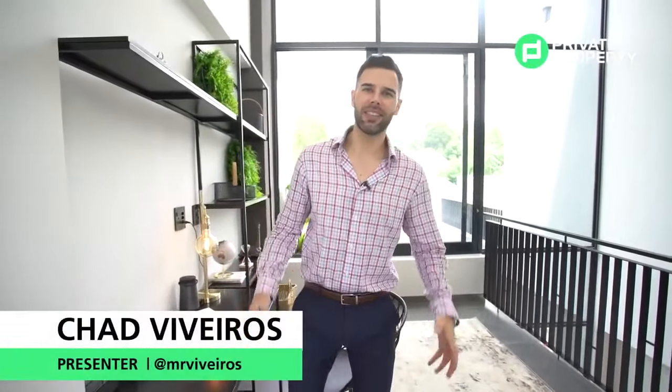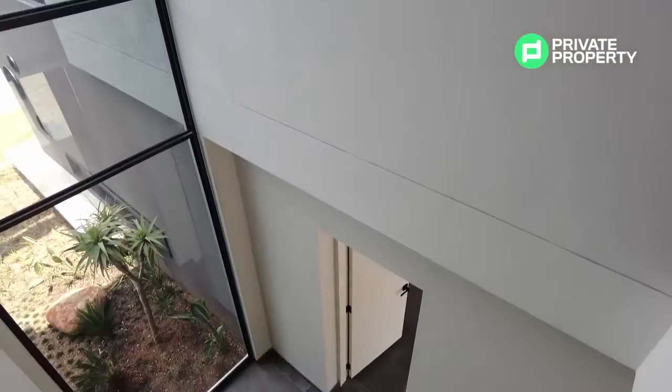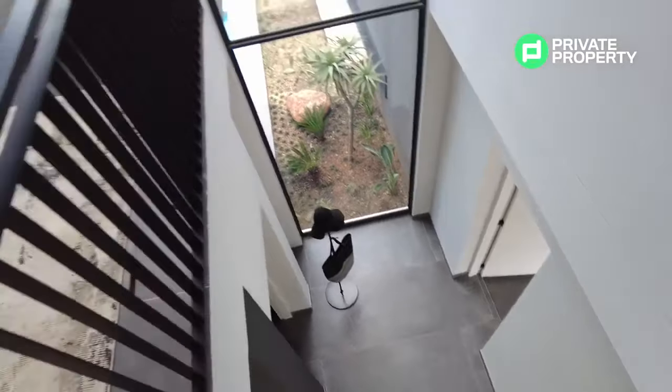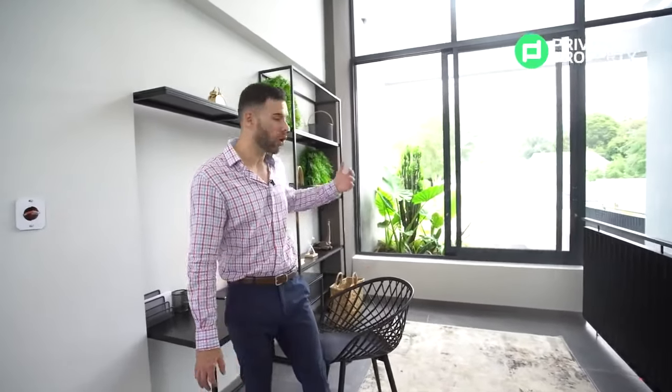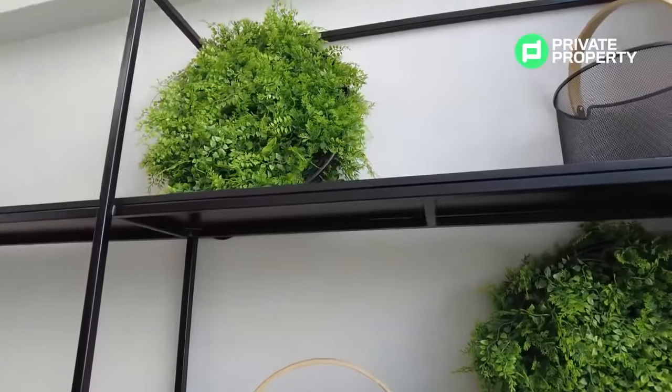Coming up the wood and I-beam staircase leads you immediately to the second-floor landing, which can be used as an office space as it's currently set out, a pajama lounge, or another entertainment area. On the left you immediately see the continuation of floor-to-ceiling windows, with outside planters accessible via sliding doors giving you a garden feel even on the second floor. This landing goes off into each of the bedrooms, all of which have ensuite bathrooms.